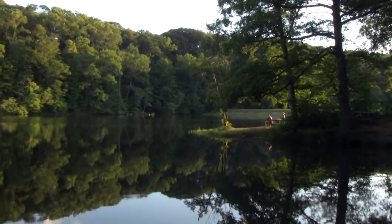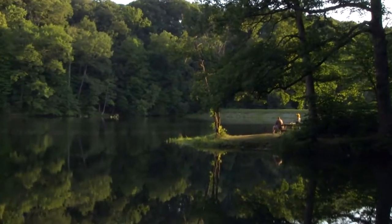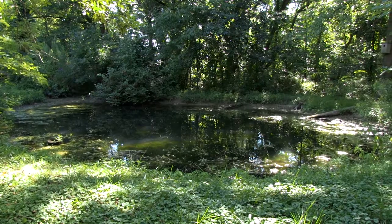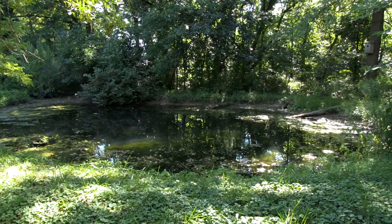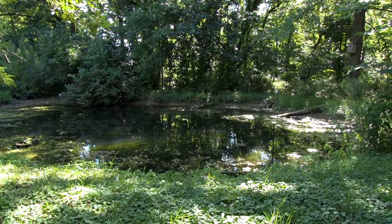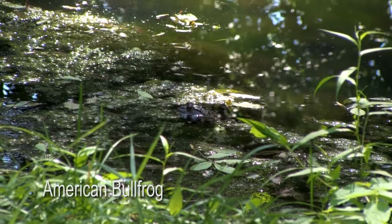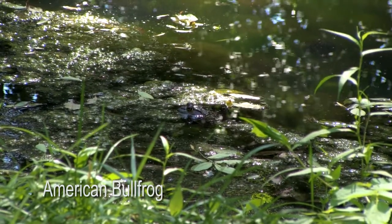There are programs available if people would like to get out and listen for calling frogs and toads. One of them is called Frog Watch, and that's basically where you have a pond on your property or maybe a friend's property, and you monitor that pond all year long and record which species you hear calling or ones you see.